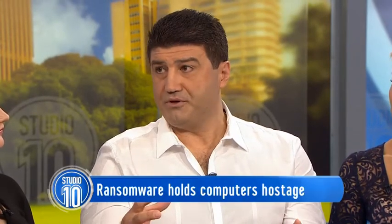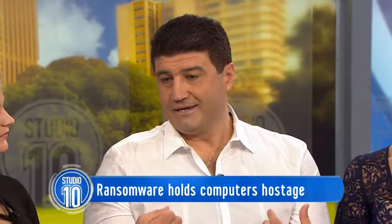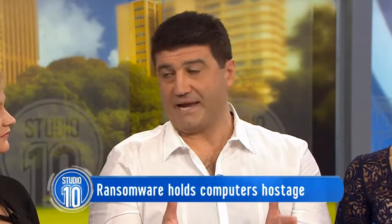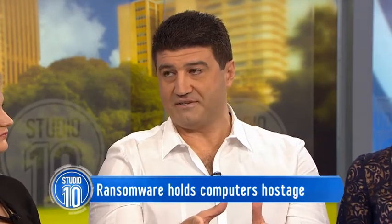Ransomware is a malicious type of software — malware. Once it installs itself on your computer, it actually locks up your computer, encrypts all your files, and then displays a message saying if you want to see your files again, pay up. And if you don't pay, there are some cases where if you don't pay within a day, the price doubles.